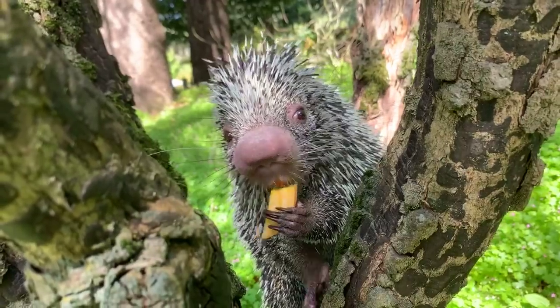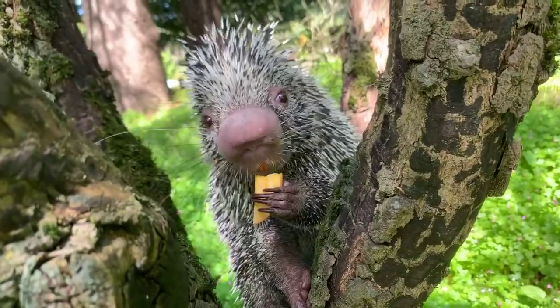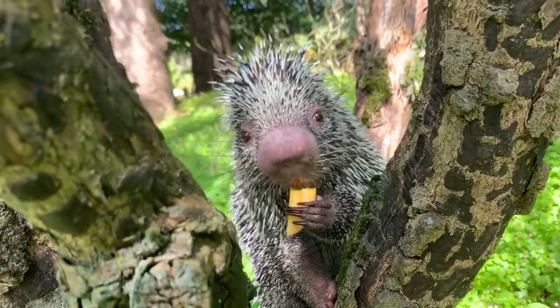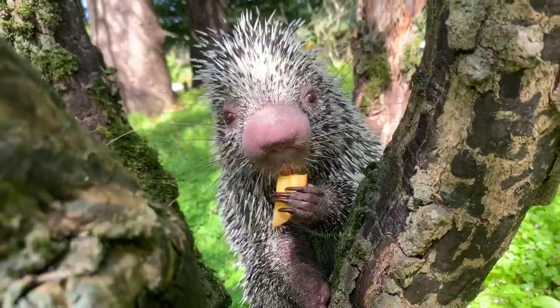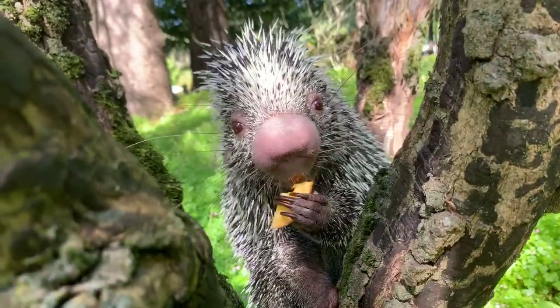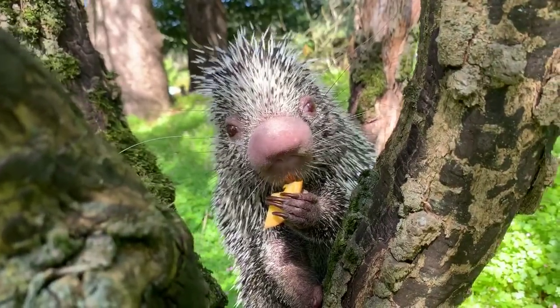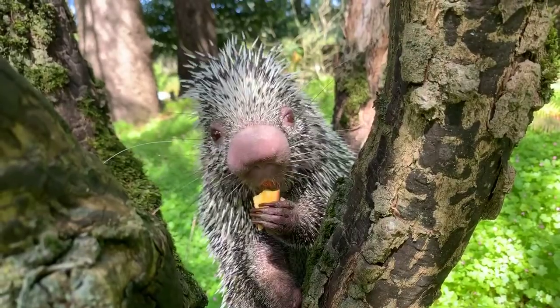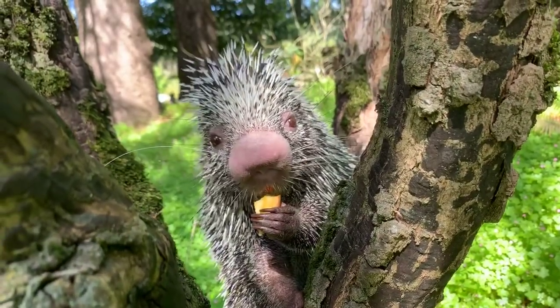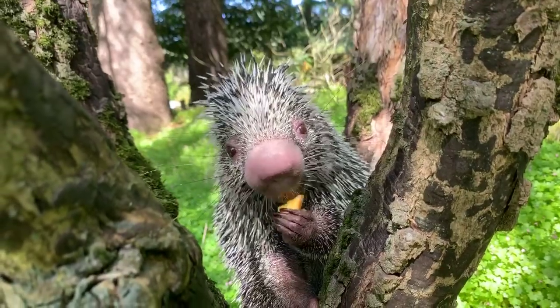Lily is asking if he eats dairy — those things look a little like cheese sticks. That's actually a golden beet, and they are ones that don't eat dairy. For folks who missed this earlier asking about their range: prehensile-tailed porcupines live in the tree canopies of Central and South America.